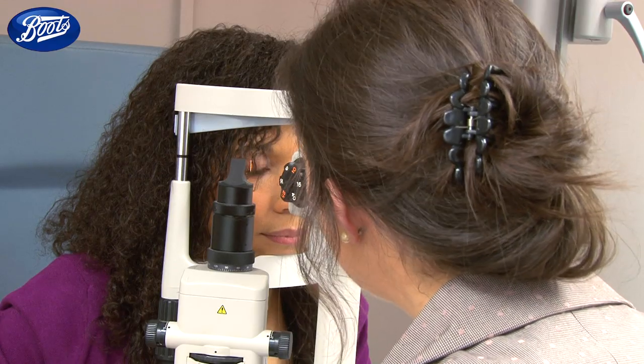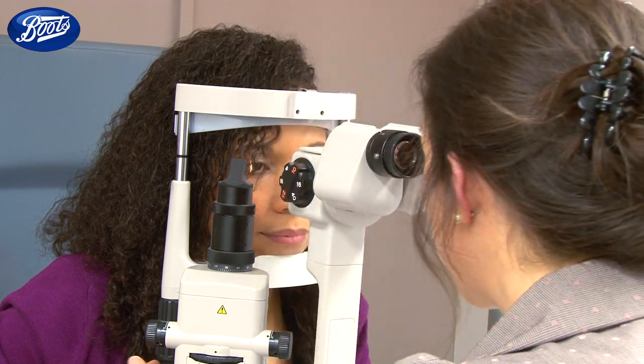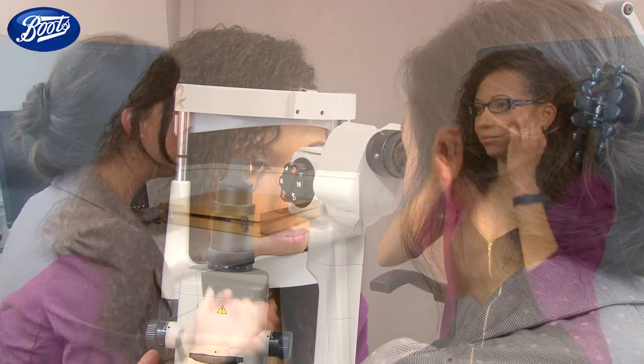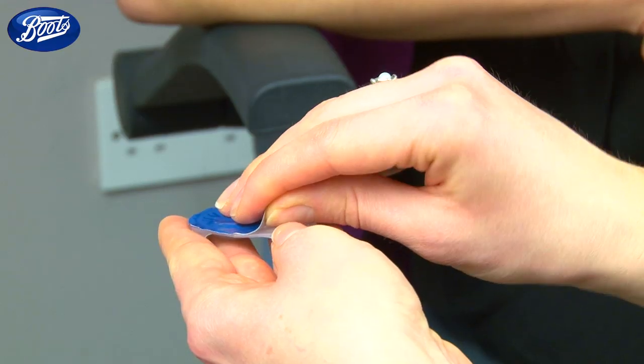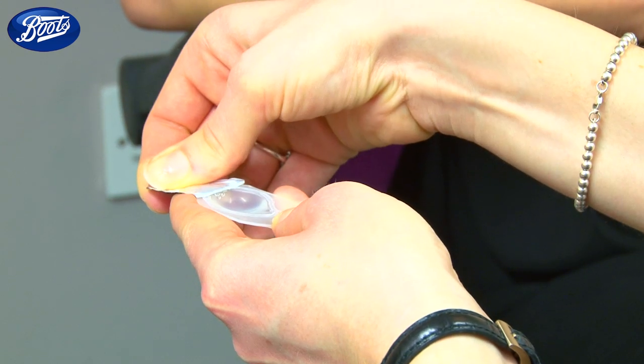This is just a very bright light which will help us to check that your eyes are healthy enough for us to put a contact lens on them. So Rebecca, your eyes are perfectly healthy and your vision in your glasses is excellent, so there's no reason why we can't try some contact lenses today. Your contact lenses will come in an individual packet just like this.